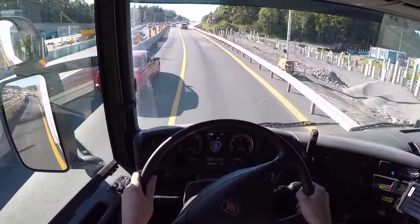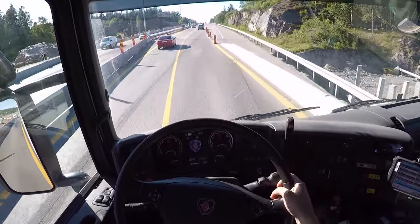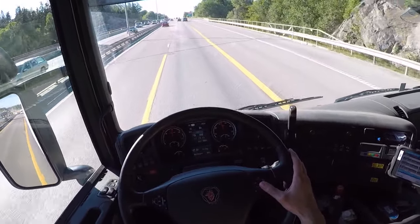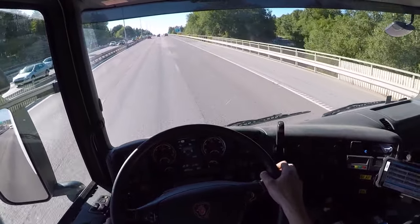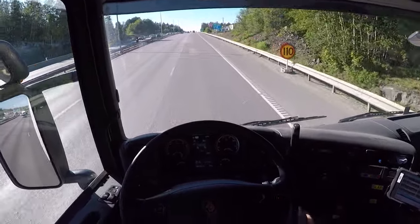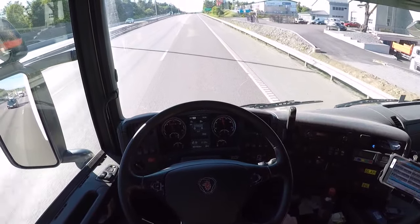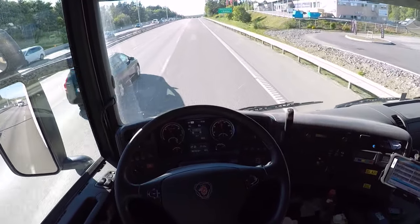Now we have an uphill. We want to increase speed earlier — I should have increased it earlier there but I was talking. We're currently weighing 20 tons in the truck and 20 tons in the trailer, so that's 40 tons — we don't have much load. I'm going to try putting it into 11th gear here. You can see the Scania torque kicking in — no problem for this thing.